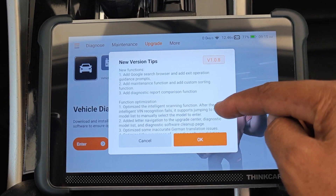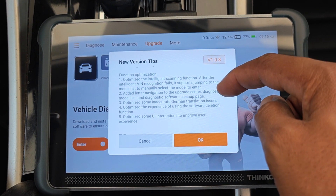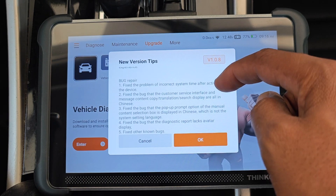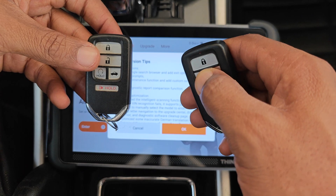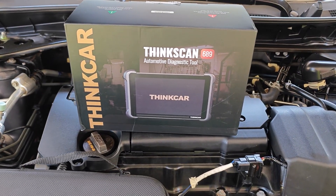This update claims to do three things: add new functions, optimize existing ones, and address bugs. But did Thinker just secretly remove key programming from the ThinkScan 689 with an update?